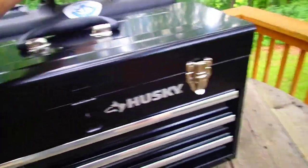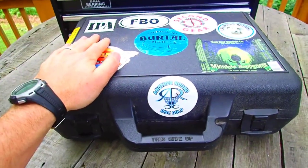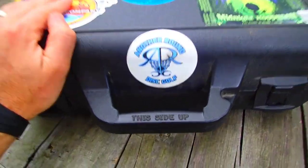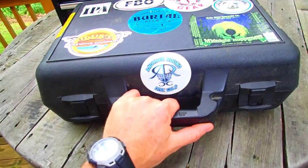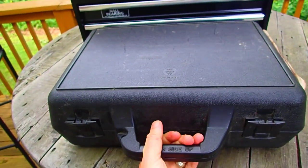Tool chests, similar to tool bags or toolboxes, allow you to store all of your tools in one place. They often look like a cabinet with drawers and have wheels so that you can easily push them around. The biggest advantage of choosing a tool chest over other storage options is that you get more storage space, making it ideal for homeowners with a large collection of tools.